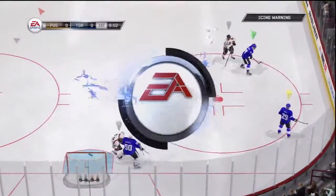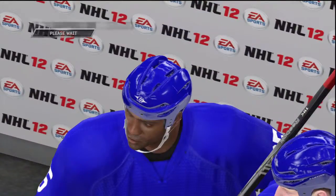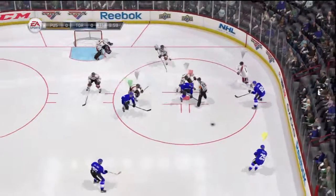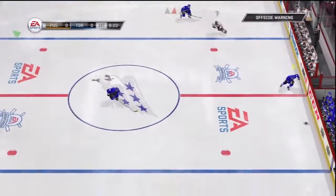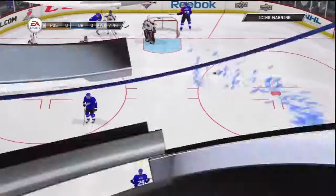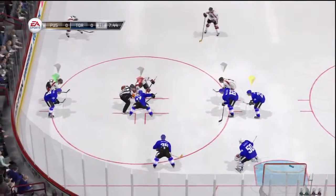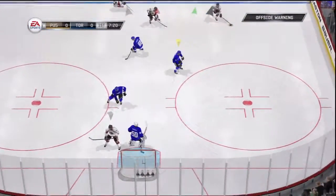He touches the puck — that'll draw the whistle and an icing call. Good play to hold that in the zone. That'll get a whistle for the offside.